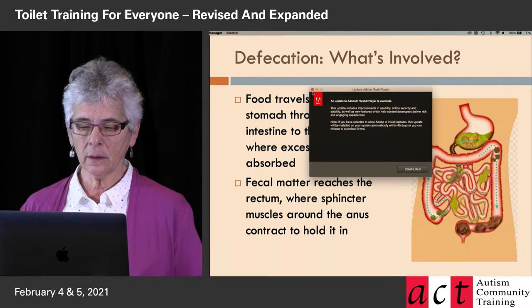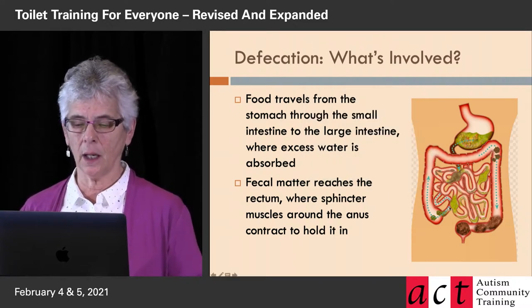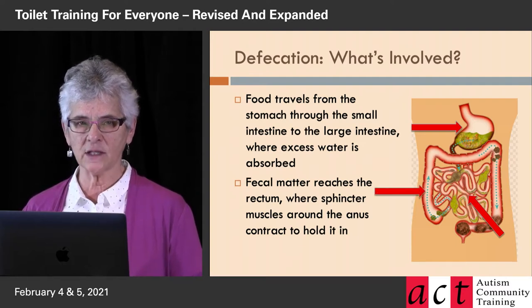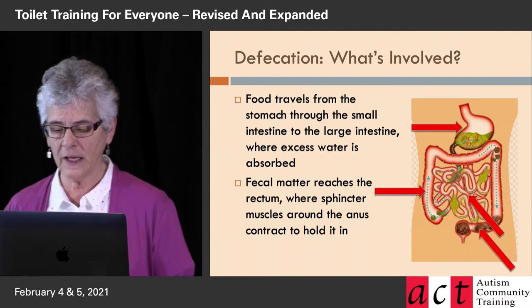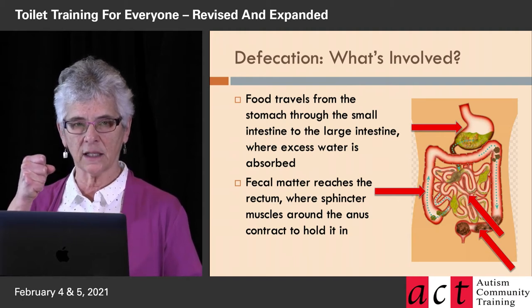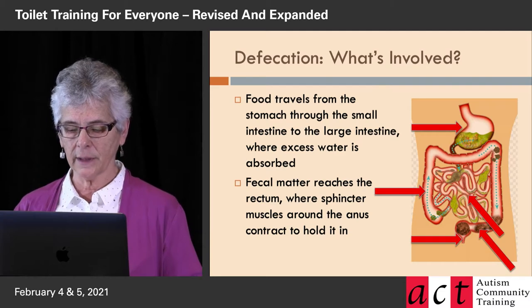What's involved in pooping? Here's what happens: food travels from the stomach — that's the red arrow — through the small intestine, through the large intestine, where excess water is absorbed, and then eventually fecal matter or poop reaches the rectum, where there are muscles around the anus that contract to hold it in — right there, those little muscles.